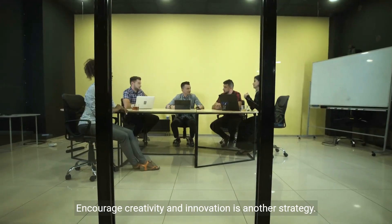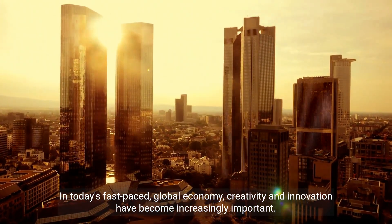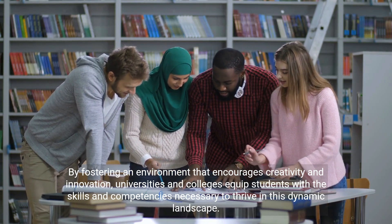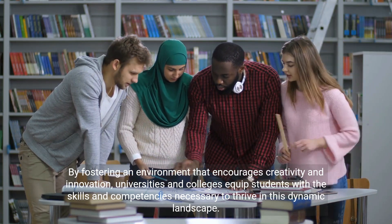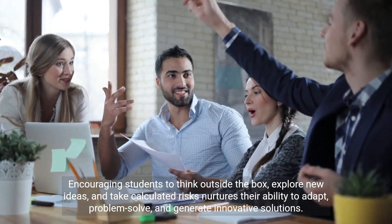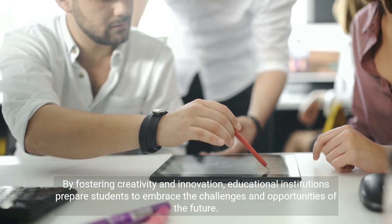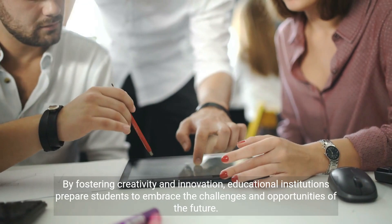Encouraging creativity and innovation is another strategy. In today's fast-paced, global economy, creativity and innovation have become increasingly important. By fostering an environment that encourages creativity and innovation, universities and colleges equip students with the skills and competencies necessary to thrive in this dynamic landscape. Encouraging students to think outside the box, explore new ideas, and take calculated risks nurtures their ability to adapt, problem solve, and generate innovative solutions, preparing students to embrace the challenges and opportunities of the future.